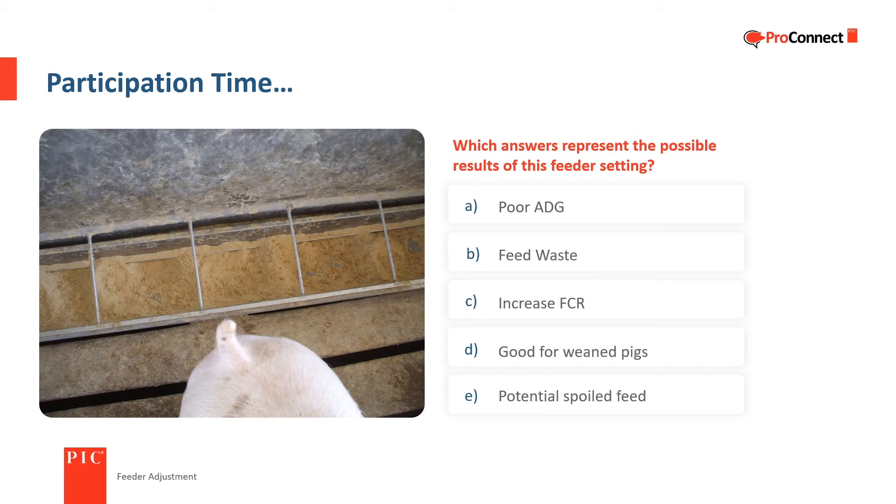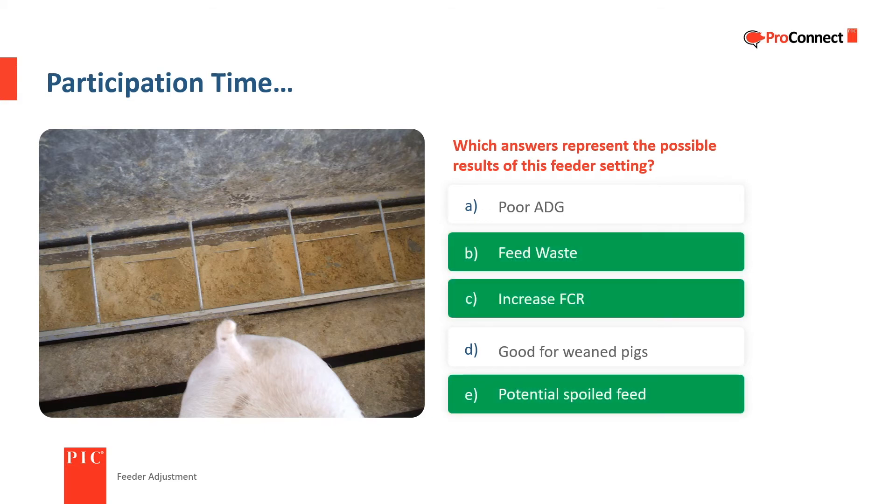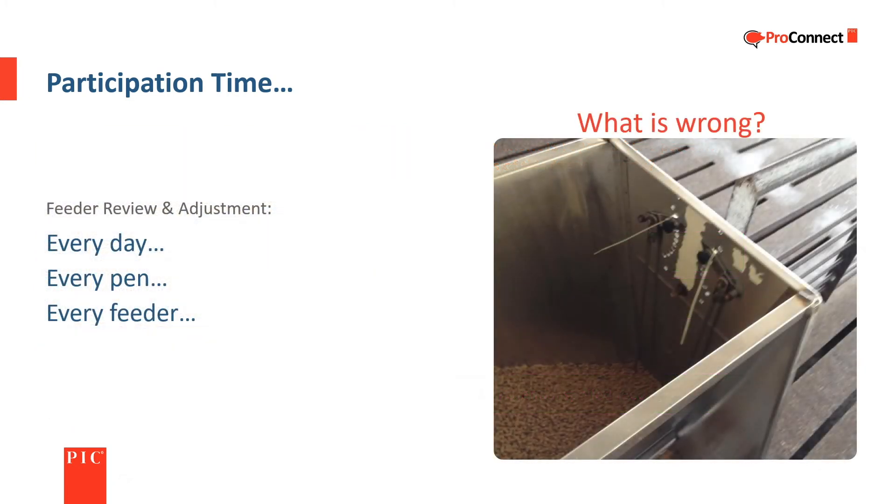Which answers represent the possible results of this feeder setting? A) poor average daily gain, B) feed waste, C) increased feed conversion ratio, D) good for weaned pigs, E) potential spoiled feed. The three correct answers are B) feed waste, C) increased feed conversion ratio, and E) potential spoiled feed. Feeders need to be checked and adjusted as needed every day, in every pen, every feeder. What is wrong in this picture? The adjustment mechanism has been zip-tied and cannot be adjusted.